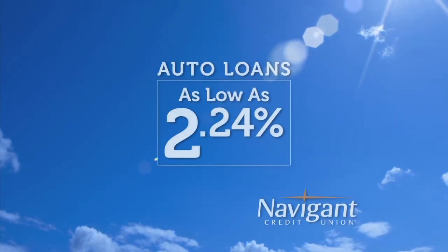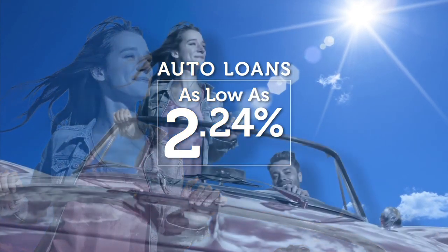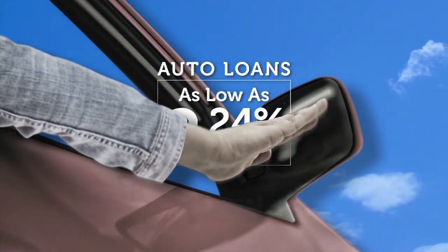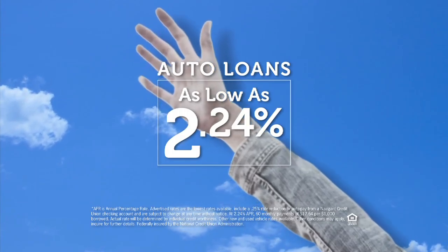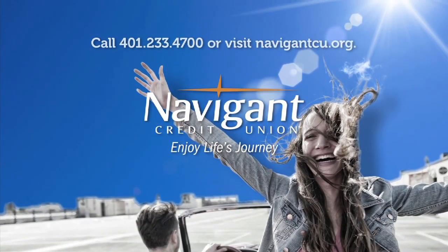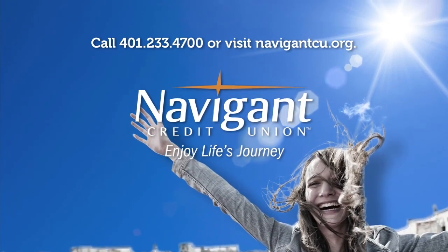You love everything about your new ride — it smells so good — but maybe you could be paying a little less for it. It's not too late. Let Navigant Credit Union take a look at your rate. We could help you refinance and maybe save you a little every month. Navigant Credit Union — enjoy life's journey.